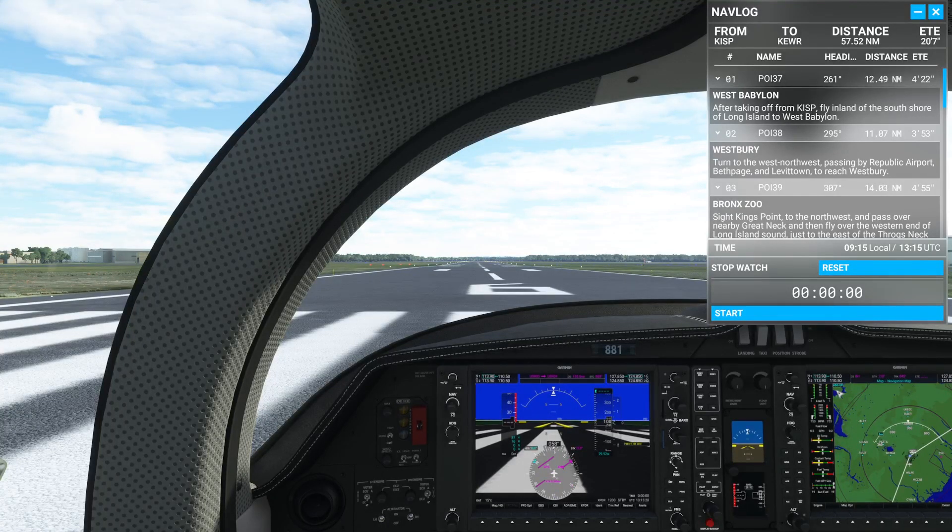Welcome back everyone, JTL81, back on Microsoft Flight Sim, on to leg number 6 of our bush trip to Washington.